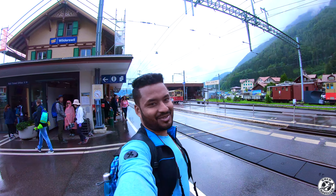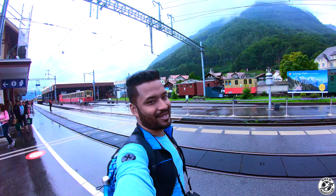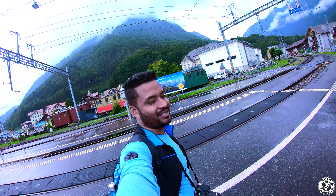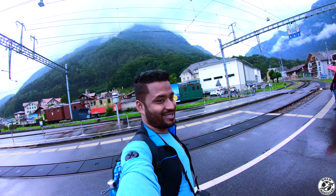Hello everyone! Welcome to my channel. You are watching my backpack trip to Europe. Today is the 4th day in Europe and now I am at Interlaken OST, Switzerland. I am now heading towards Lauterbrunnen and we just arrived.